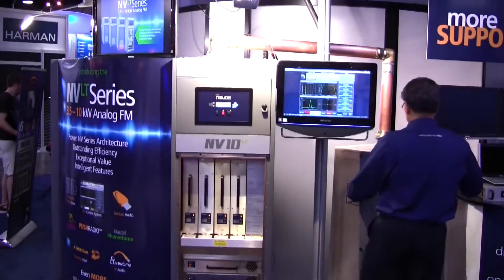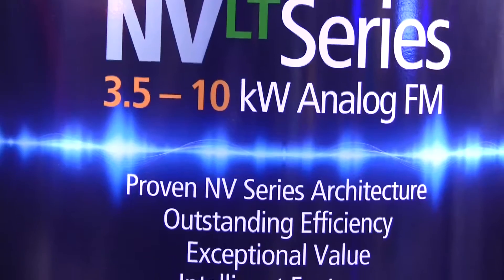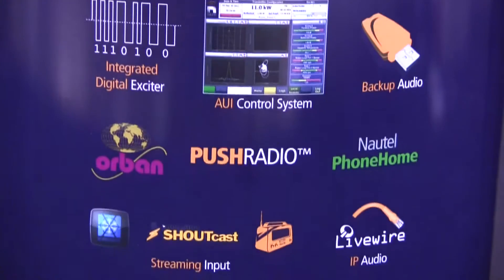Seventy-two percent at ten kilowatts and at five kilowatts. It has a fully digital exciter which brings in audio from AES, left and right analog composite, but in addition, it has an internal USB audio storage and has the ability to play a playlist just like an automation built inside the transmitter.